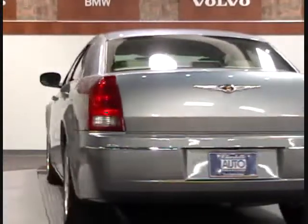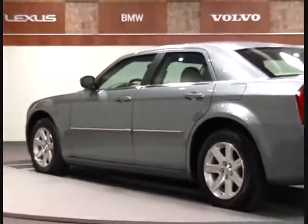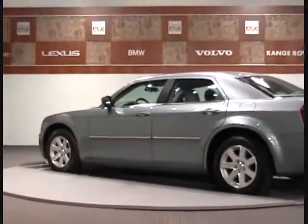It also qualifies for an extended warranty up to 100,000 miles. We offer no-haggle pricing for your convenience and the best quality vehicles you will find.